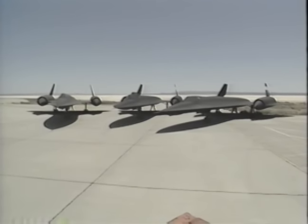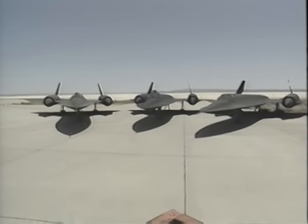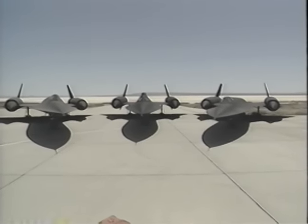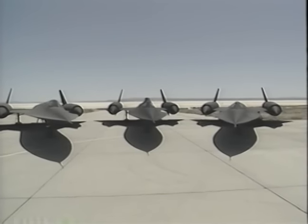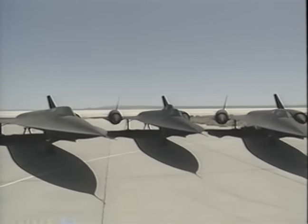Although this exotic spy plane was retired from the Air Force in 1990, a trio of Blackbirds were given to NASA for high-speed, high-altitude research. In other words, they're among the latest additions to the general aviation fleet. Well, sort of.